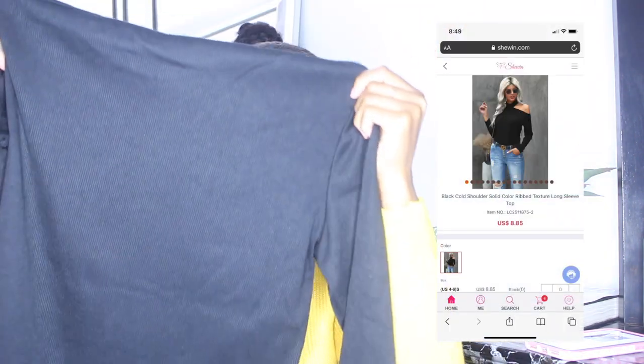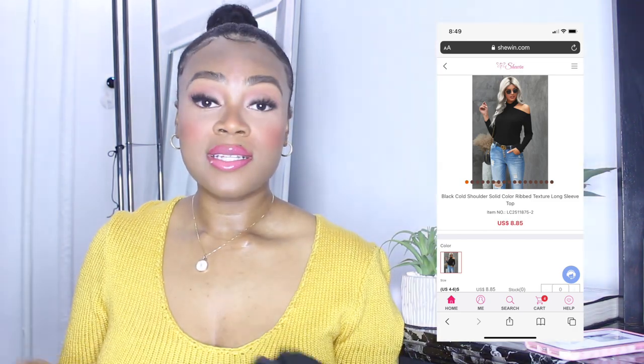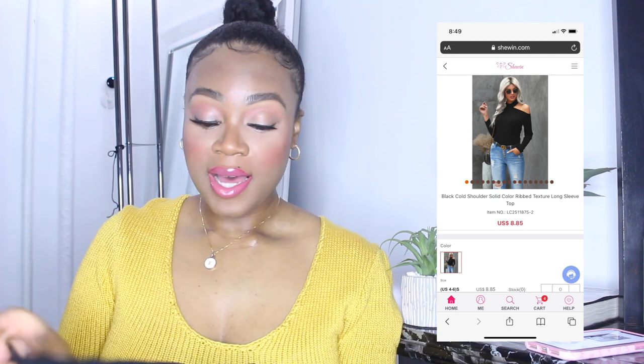The last item is this black ribbed long-sleeve sweater top, also $8.55. I really like this one too — the quality feels really good. I feel like this is an all-seasons piece. Even in summer, if you're going out at night somewhere a bit cold and don't want to bring a real sweater but want something that looks cute, I think this is a great option. That's basically everything for this clothing haul.